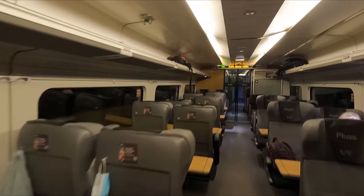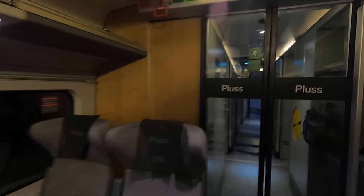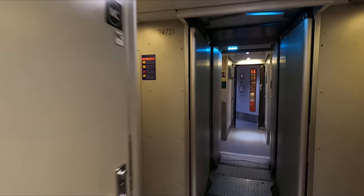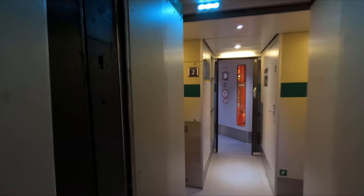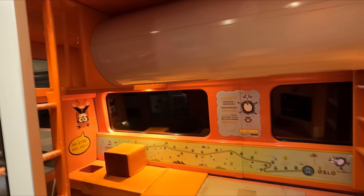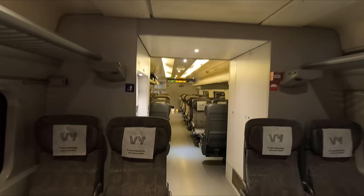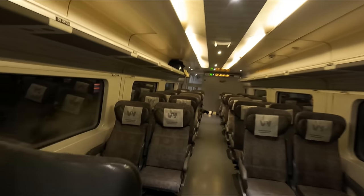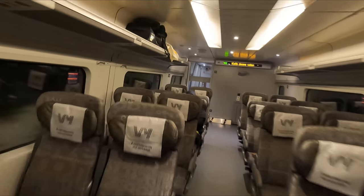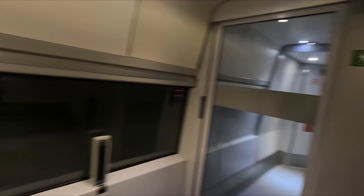Coach two is a multifunctional family and accessible coach. At the front you'll find a soft play area for kids — I think this is a really nice idea and I'm sure it's helped keep many a child quiet and entertained over the years. Towards the rear of the coach there are spaces for either wheelchair users or pushchairs, as well as an accessible toilet.